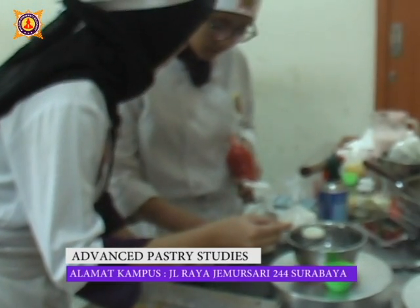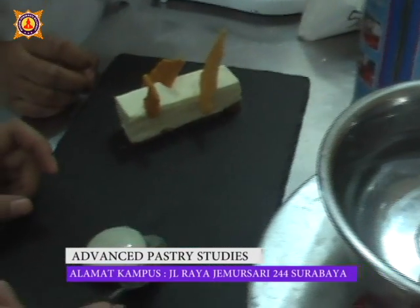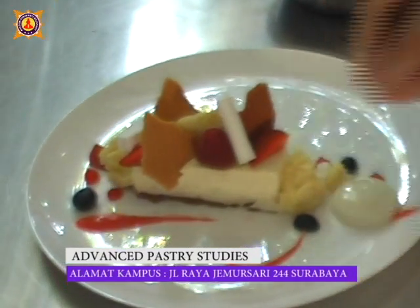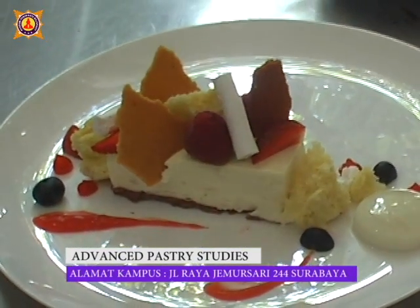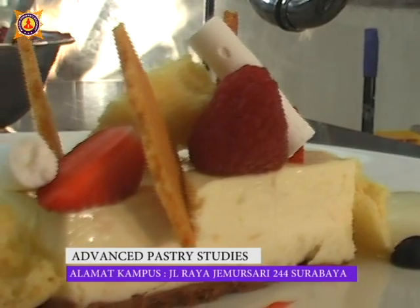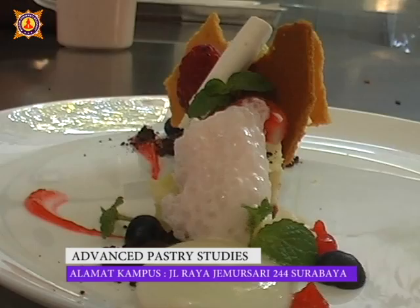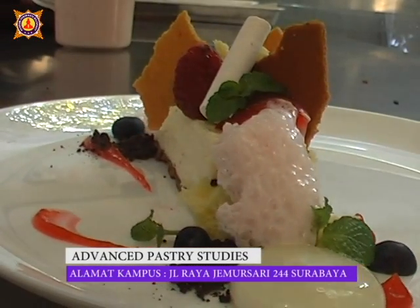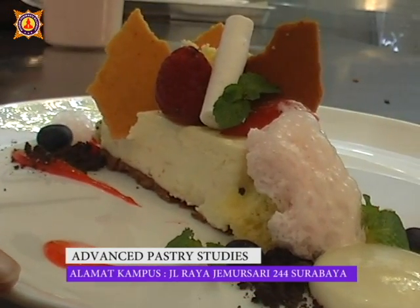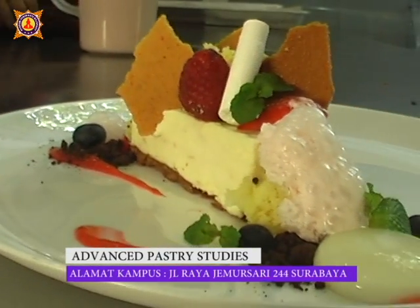Today, the students are making a new menu that has never been made before. What is seen with the eyes is different from what is tasted in the mouth — that is the concept of Molecular Gastronomy. Molecular Gastronomy is a part of food science which applies modern cooking techniques to change the physical appearance and the chemical structure of food. The result is food that is very artistic and beautiful, and you cannot guess what it will taste like unless it is tasted one by one.